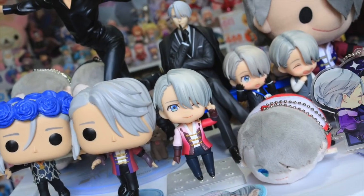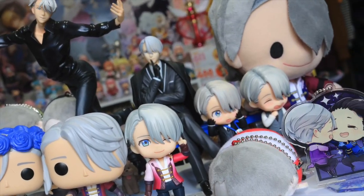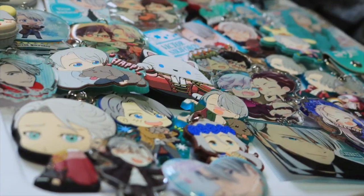Hi everyone, I'm NaNoKittyChan and today I'm going to be sharing with you my Victor Nikiforov collection!